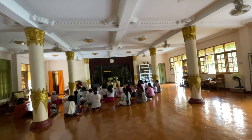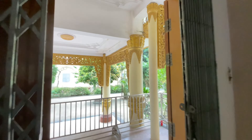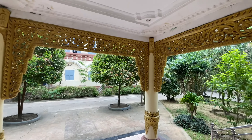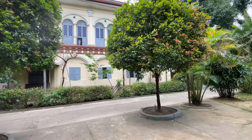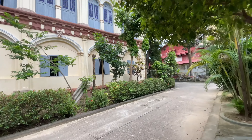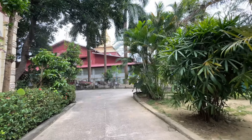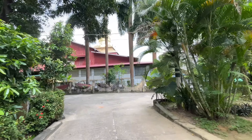Let's go inside this compound. As you can see, Buddhist followers are praying.